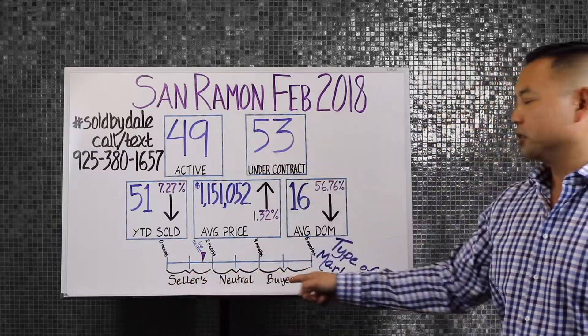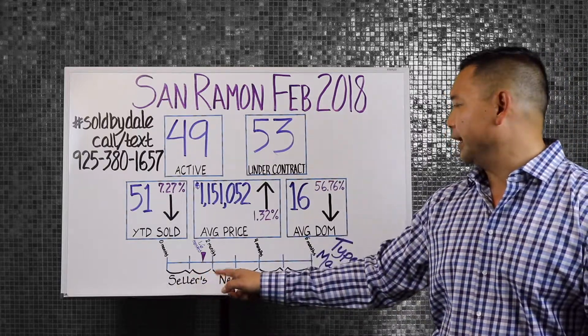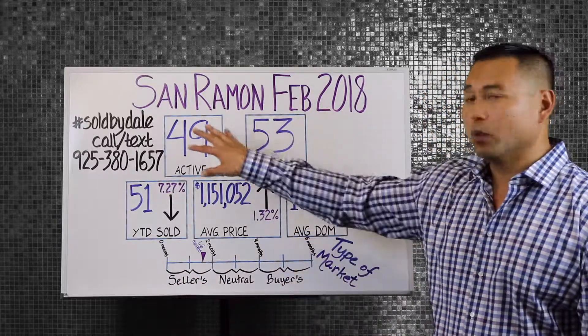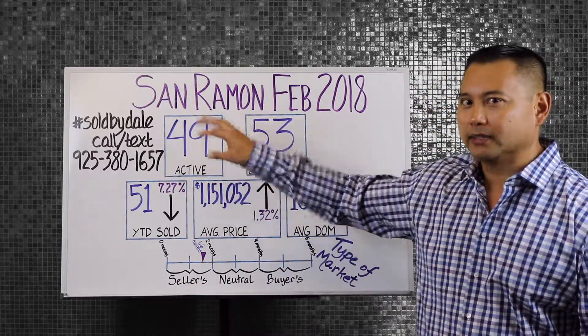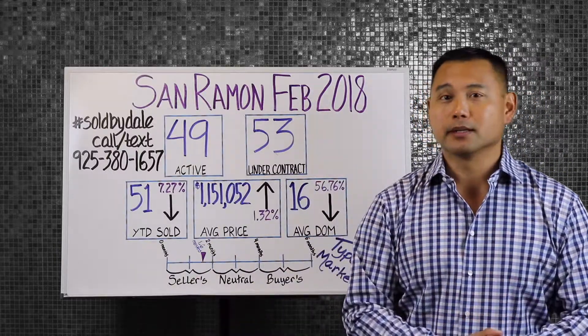As you can tell by the chart at the bottom, we're still closer to a seller's market. We have about 1.6 months of inventory remaining — meaning all 49 active homes would be absorbed in about 1.6 months if no new inventory came to market. So that's your update.